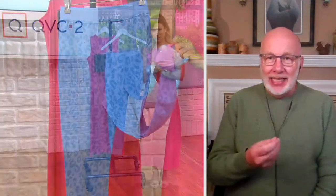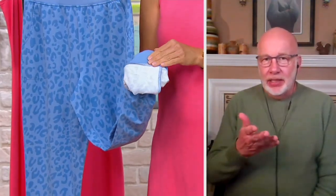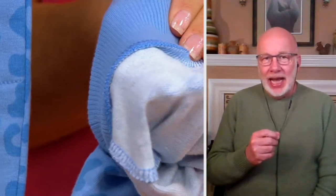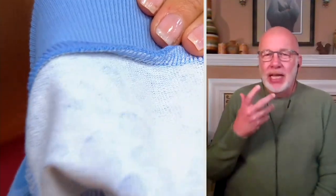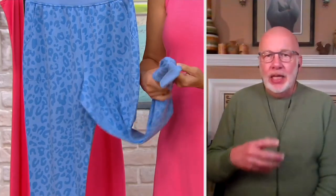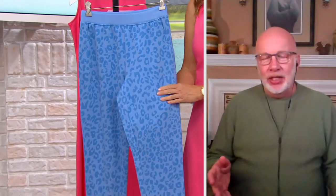So this is French Terry — 94% cotton, 6% spandex. French Terry means that the micro loops are on the inside of the fabric and that smooth jersey finish is on the outside. Elise is showing you what that looks like right there. If she turns it inside out, you see those really small, refined loops — that's what gives it softness and comfort, keeps you cool when it's warm and warm when it's cool. It's an amazing fabrication.